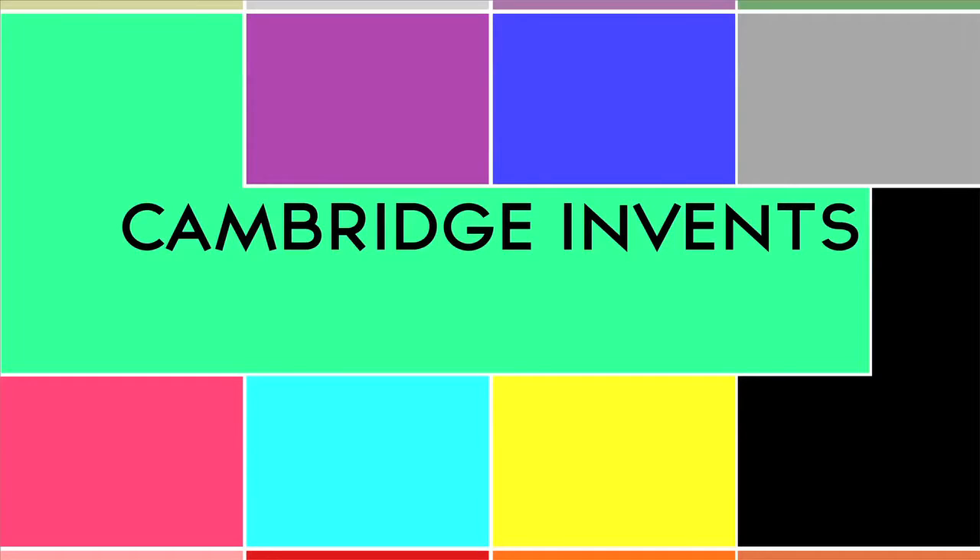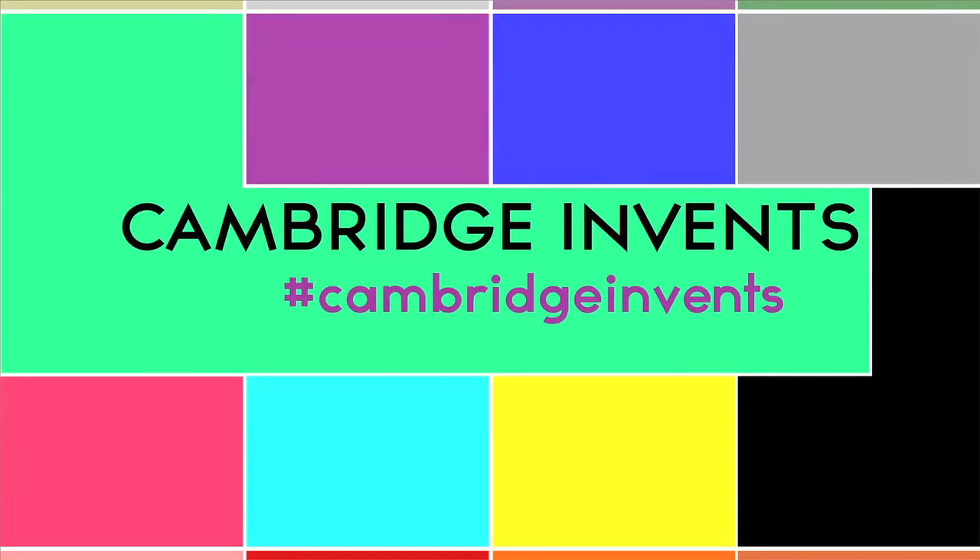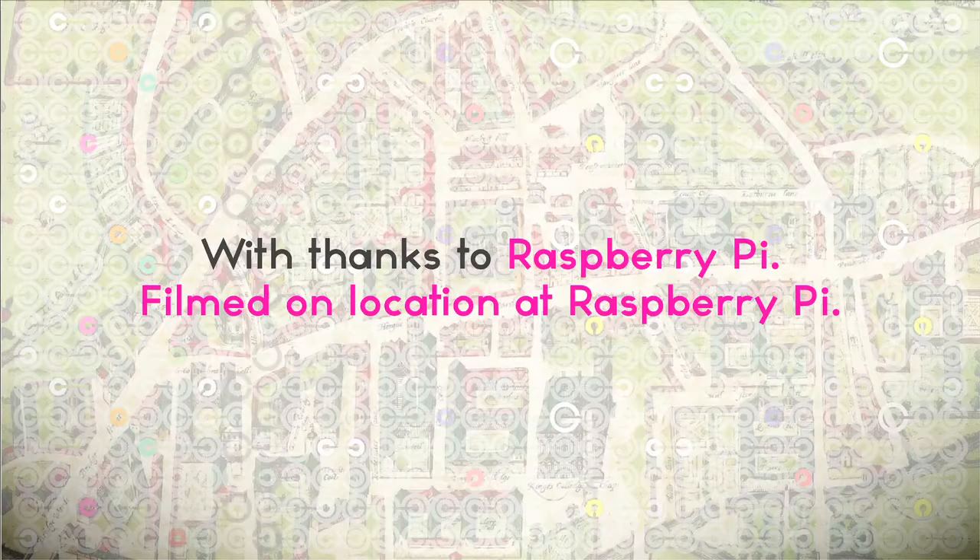You're probably sitting or standing somewhere in Cambridge watching this on a mobile phone. We hope these films have inspired you. Collusion would love to see your Cambridge Invents interviews — maybe you have an invention to share, or you know someone who does. You can use the hashtag CambridgeInvents to share your films and to tweet us about other Cambridge inventions you'd like us to profile. Thanks for having me.